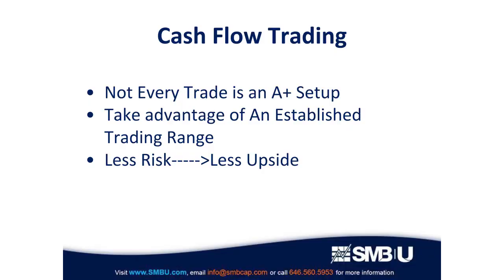As short-term traders, our job is to be ready every single day, watching the market, watching different stocks that are in play, and trying to identify good risk/reward setups. Inside the universe of good risk/reward setups, we have something called A-plus setups. These are your best trades — they have extremely high risk/reward, and they're trades that we teach traders on our desk to risk a significant amount of their daily stop.